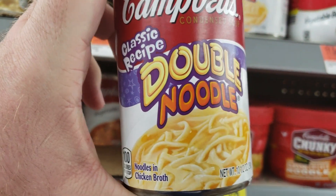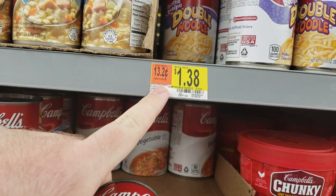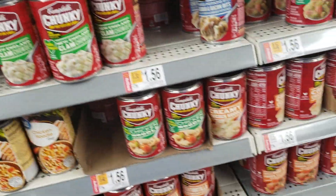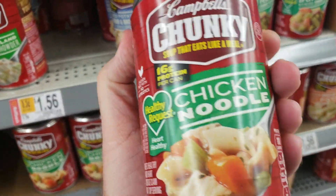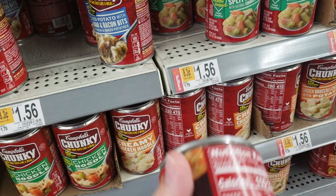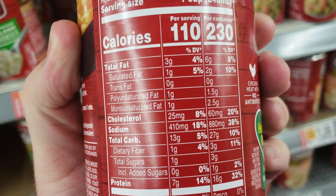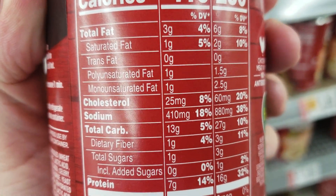Double noodle — whatever that means, you get extra noodle — but 38% sodium. Chunky chicken noodle is a little higher. Let's look at the salt content on the whole can: 27%.